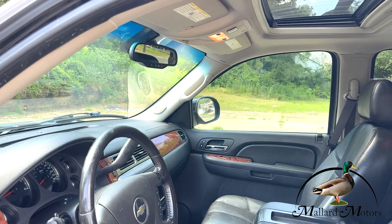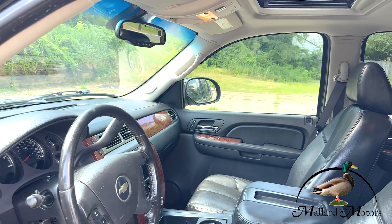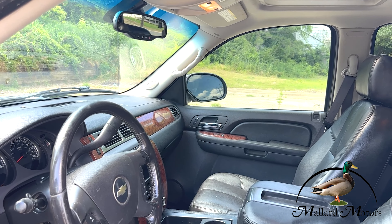You hold down this button and it will crank up for you. You can also kill it with this remote. Got a gold pinstripe down the side of the body there as well.